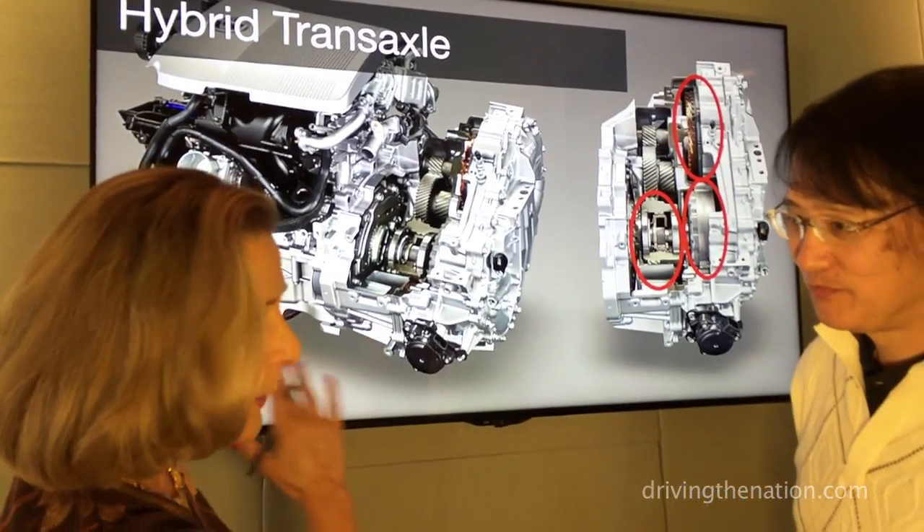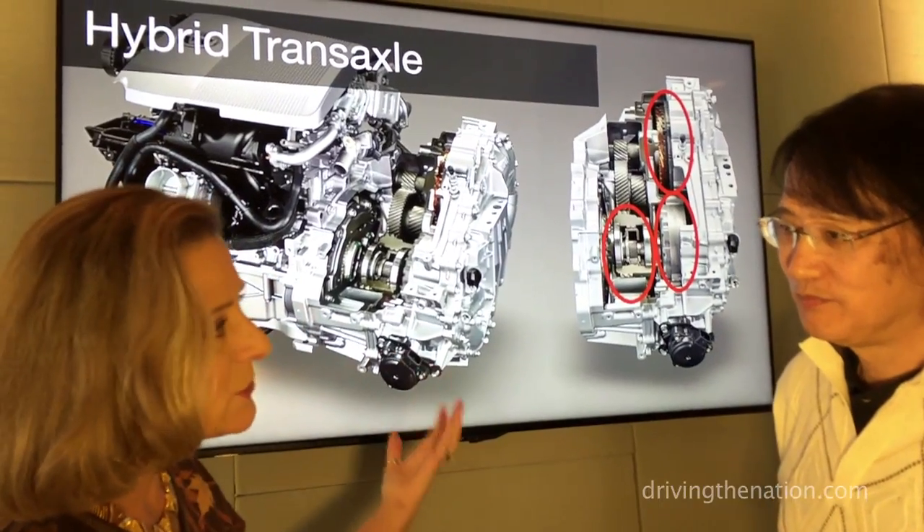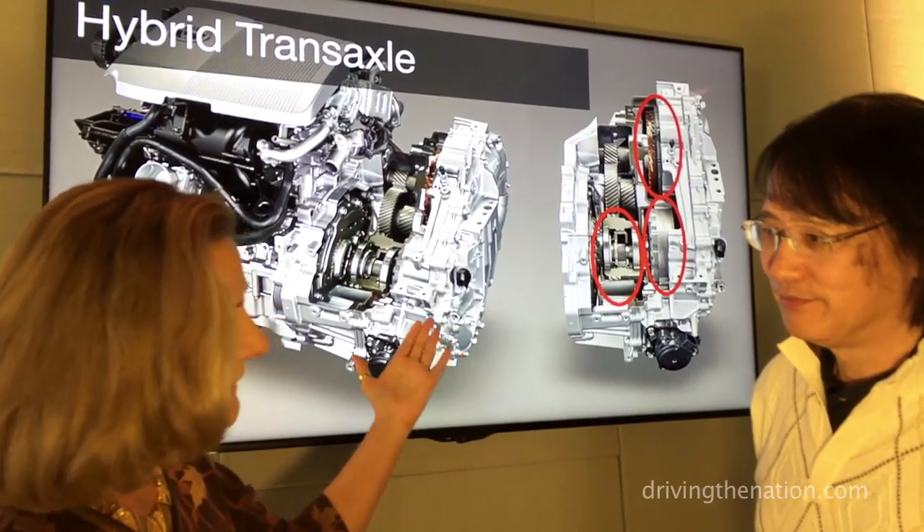Toyota Prius has always had a hybrid, but now you have a new gear set for the hybrid. What is new about this gear set?